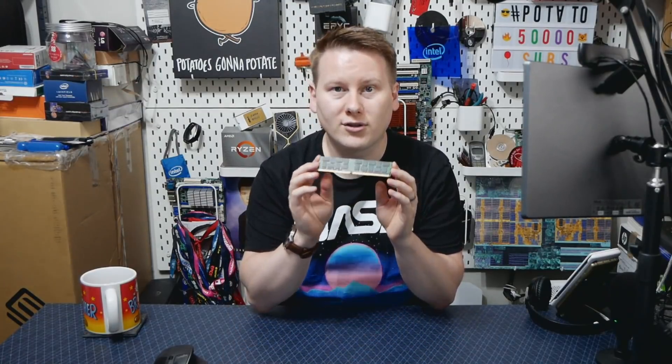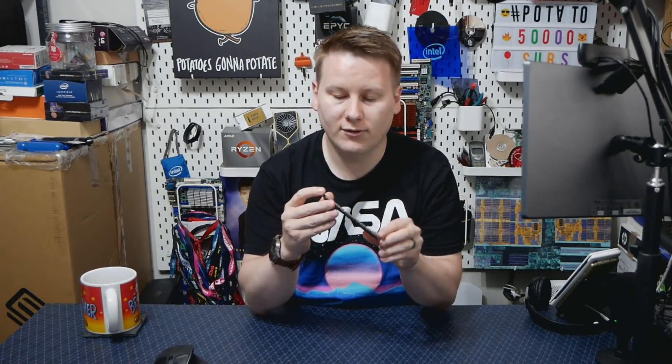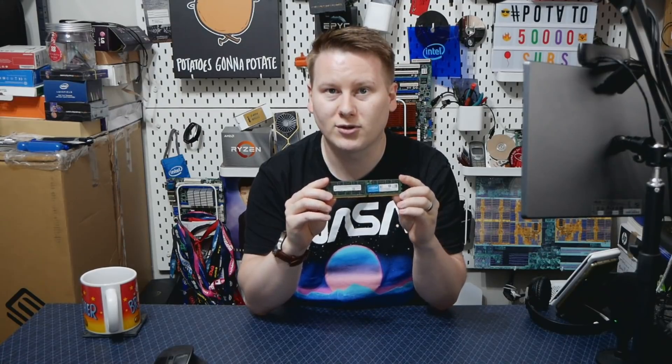So modern servers based on DDR4 might be running 16 gigabyte modules, 32, 64 — there are even 128 gigabyte modules. This one from Crucial is a DDR4 2666 module, and the latest modules can actually go up to 256 gigabytes.